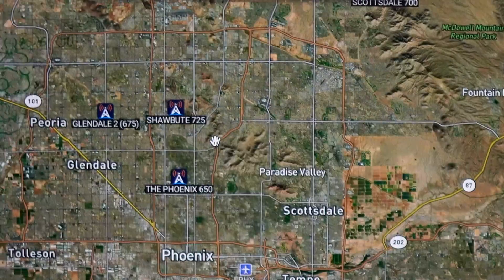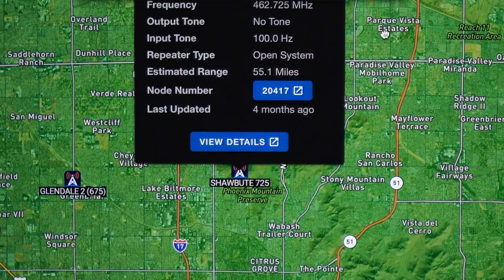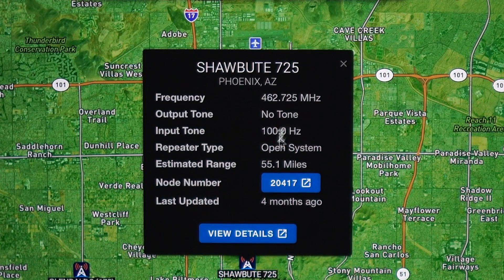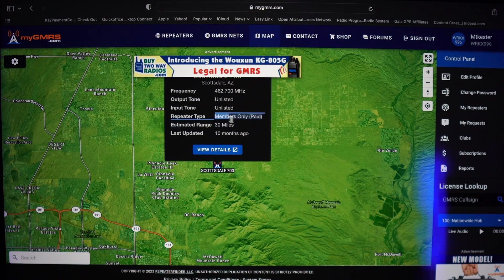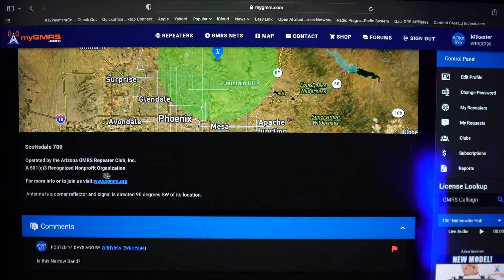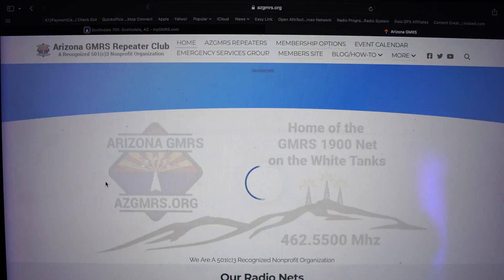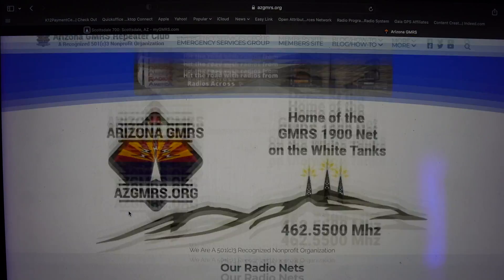You simply click on a repeater, and if it's open, mygmrs.com will provide registered users with the frequency and tone combinations to access that repeater. If it's not fully open, it'll provide information on how to contact the repeater owner to request access. You'll see many club repeaters on here that will direct you to their website to become a member.